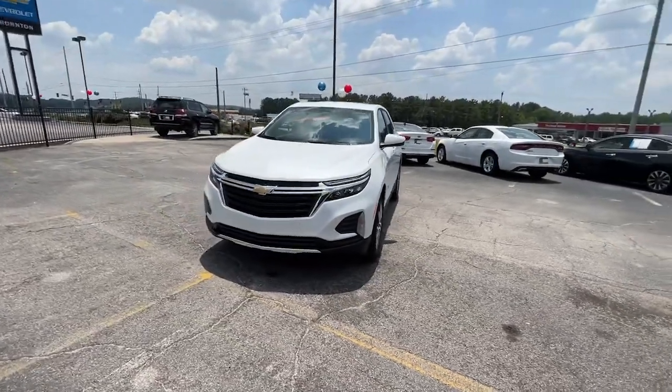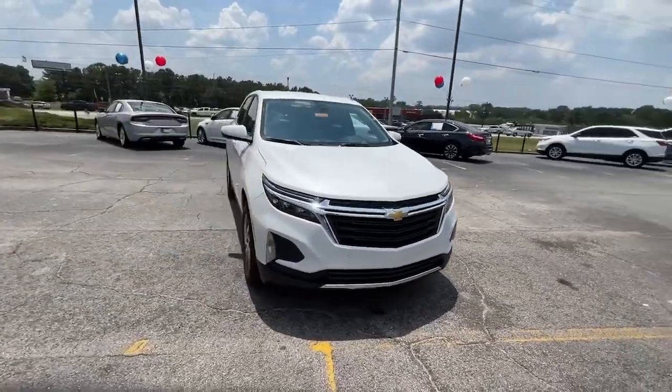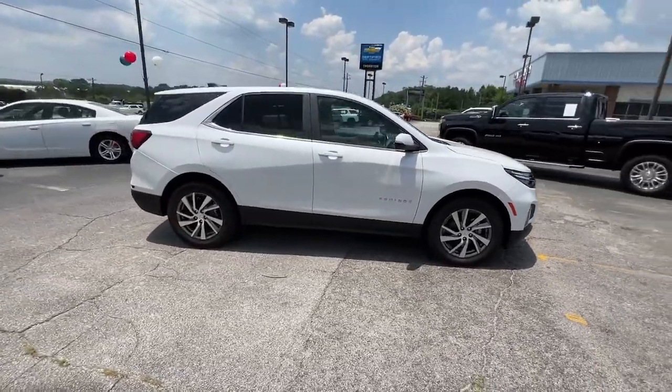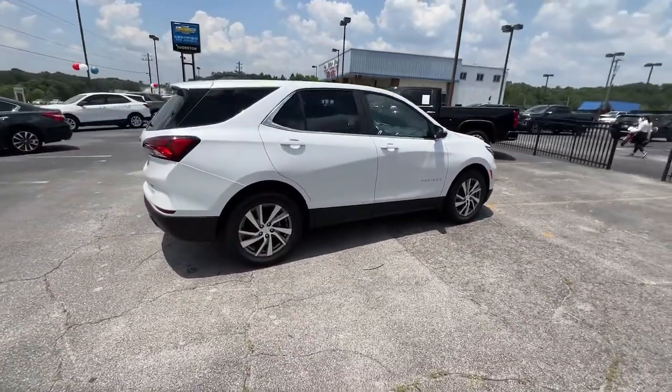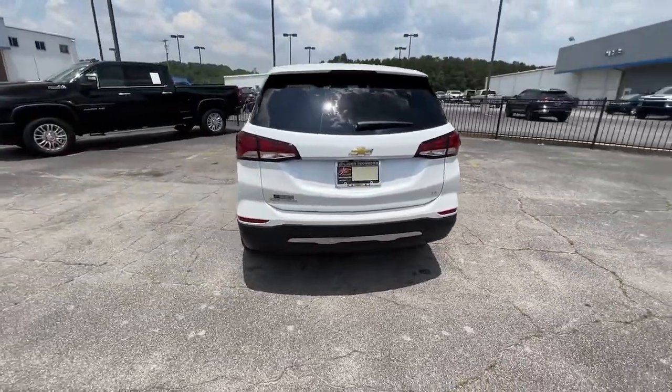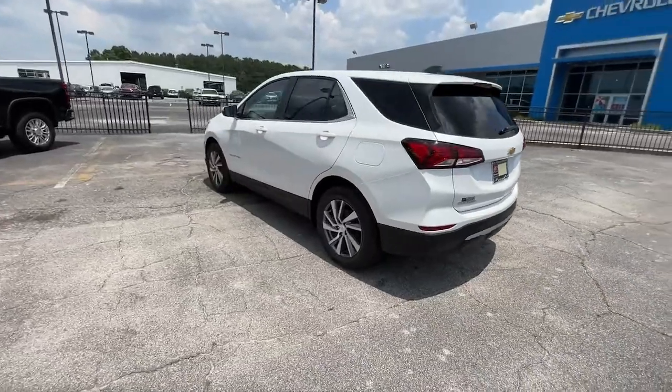Hop into the 2022 Chevrolet Equinox. Whether you're on a family road trip or doing the daily drive, the Equinox is your go-to vehicle. It's the elegant solution that blends advanced safety technology, passenger comfort, and SUV functionality.